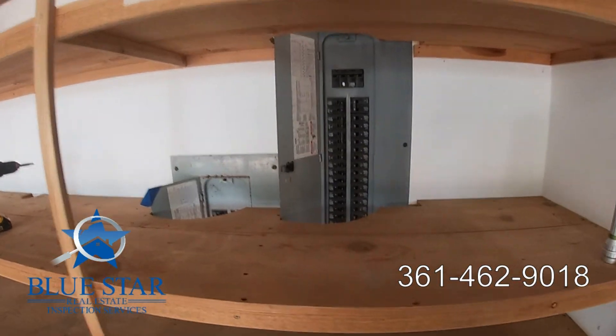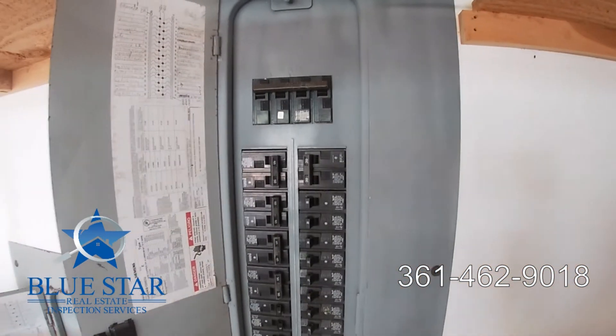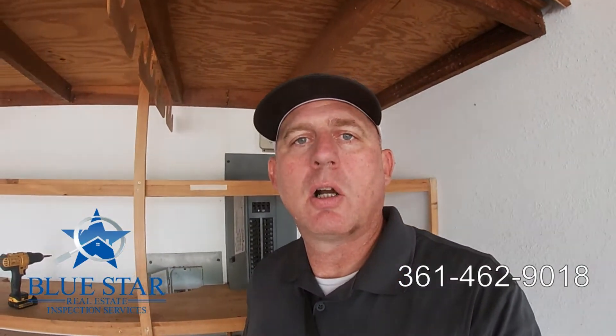Call Blue Star Inspection Services today for all your home inspection needs: 361-462-9018. Y'all have a great day.